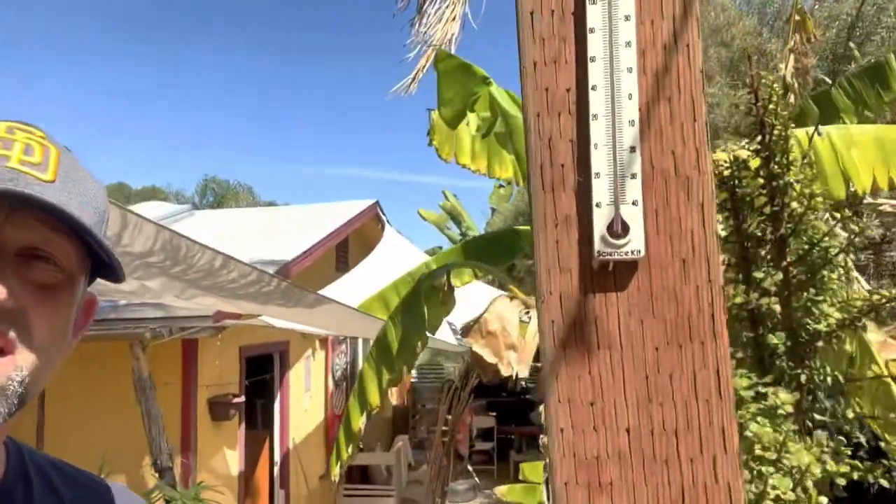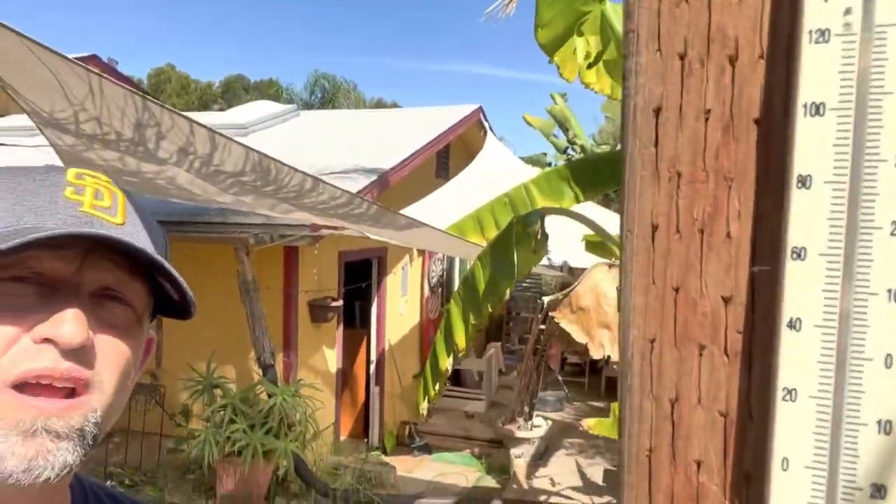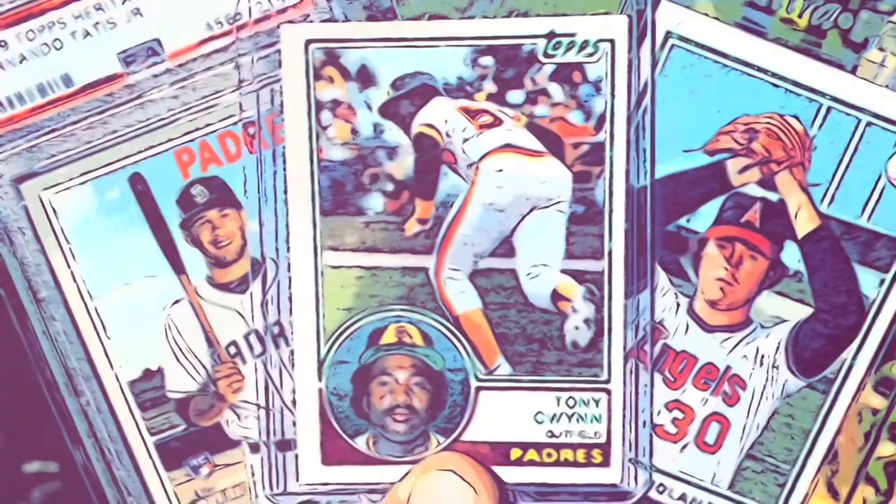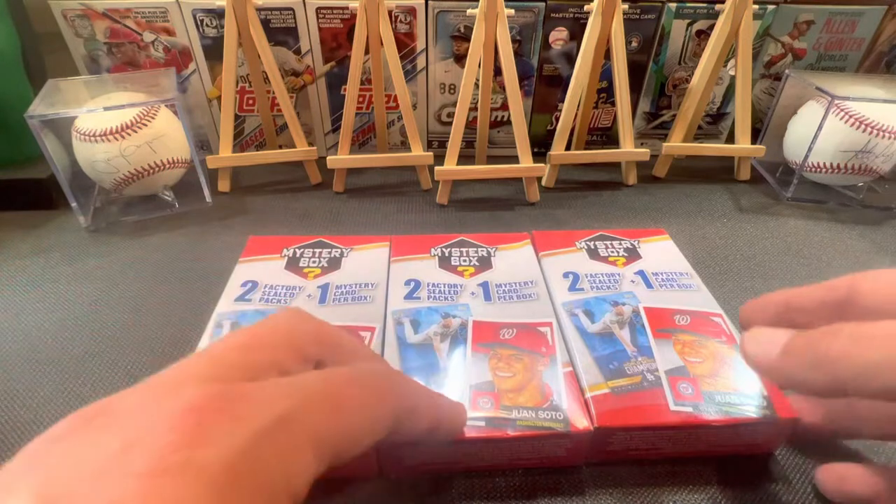Good evening, ladies and gentlemen. Namaste. Thanks for joining me again on another Hollis Build. It is hotter than a snake's butt in a wagon's rut out here, man, but I am super pumped. I got some heat in my hands as well. All right, let's get into these and see what we got here.